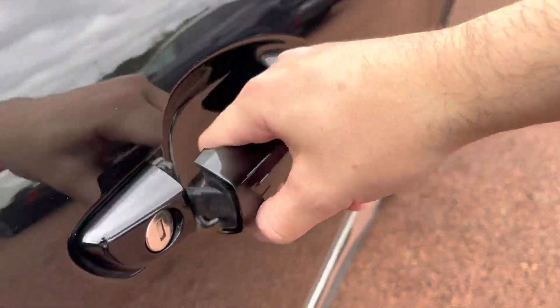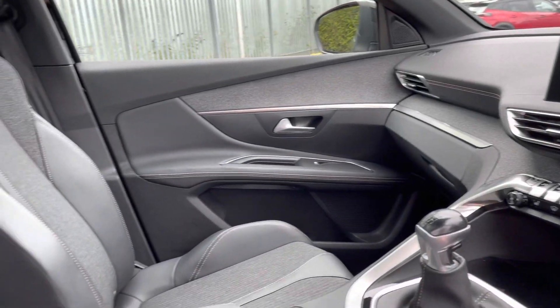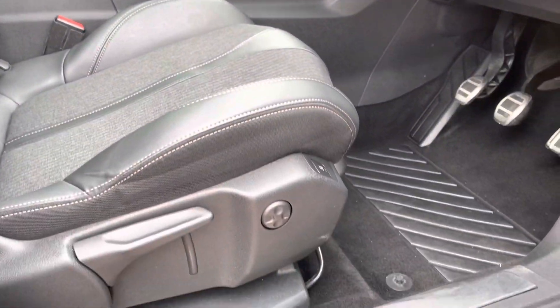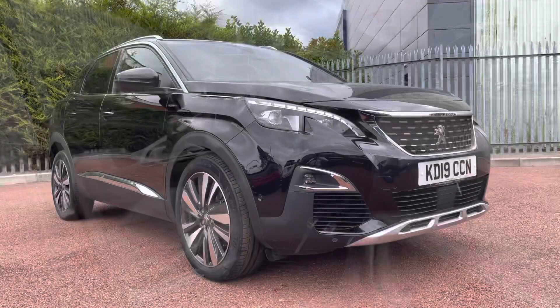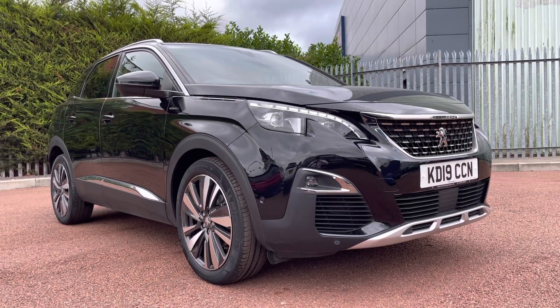Moving into the driver's side, you can see the same styling continues throughout with this lovely dashboard and chrome detailing adding to the style. You may have noticed a little sunroof as well, but we'll get into that in just a moment. This concludes the 360 degree exterior tour — we'll now move inside the car and I'll show you the specification in more detail.